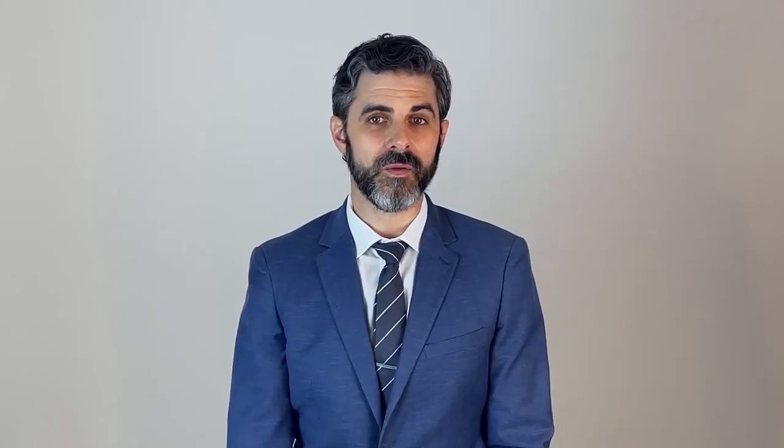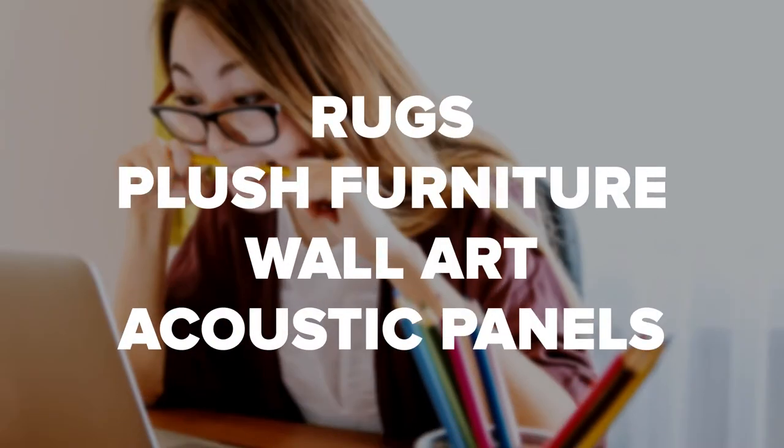For inside soundproofing, use an area rug. It doesn't just make you look classy — it also helps soundproof your home office. Adding thick materials like rugs, plush furniture, wall art, or even acoustic panels help keep noise in the rest of your home from disturbing your dedicated workspace.